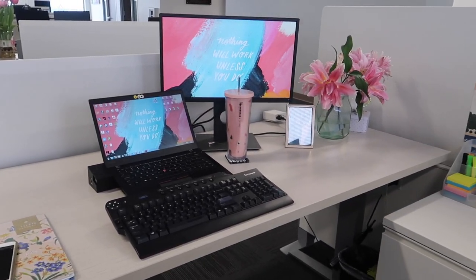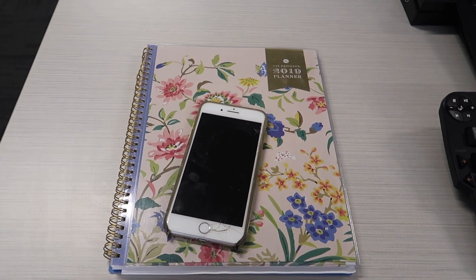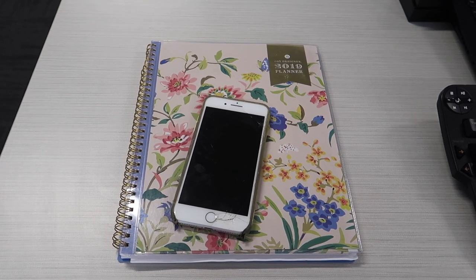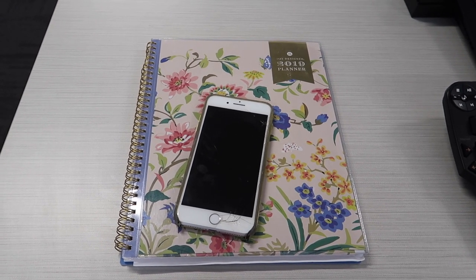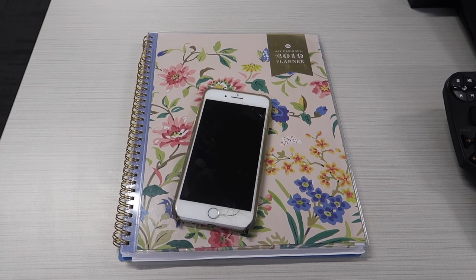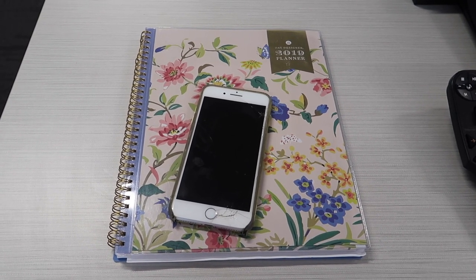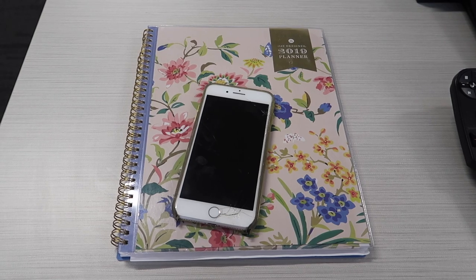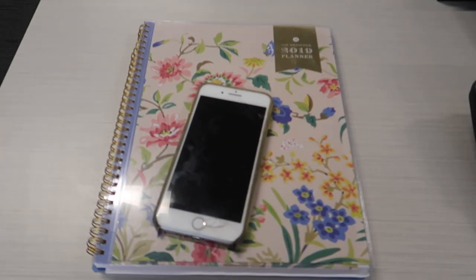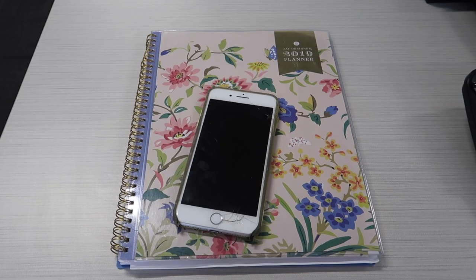Moving on to my desk area. This is my planner — the Day Designer from Target. It's a really beautiful planner: the way it's structured, the message behind it. I actually don't write anything work-related in my planner. I only write things that are part of my dreams, my businesses on the side, or things like my fitness. I try to keep it away from work because sometimes I just want to go from work to something that inspires me a little bit more, so that's why I keep it as a personal planner.